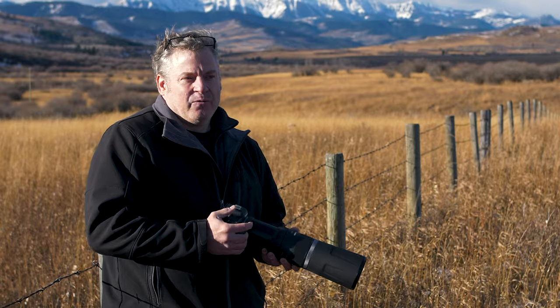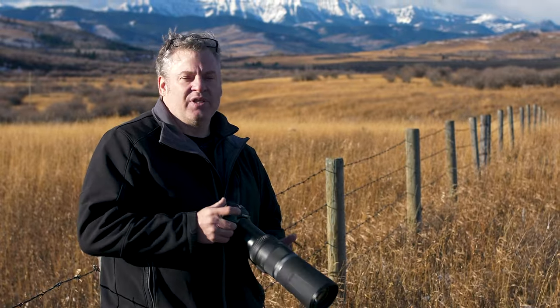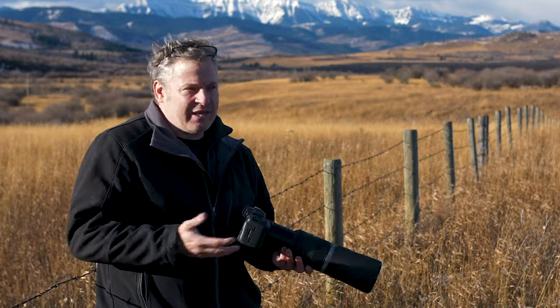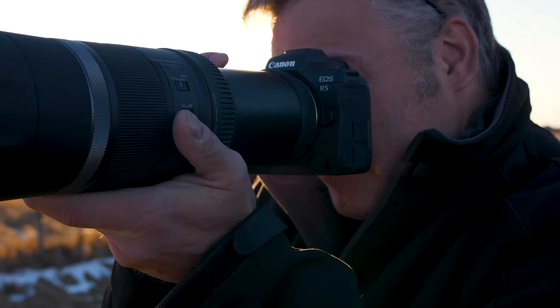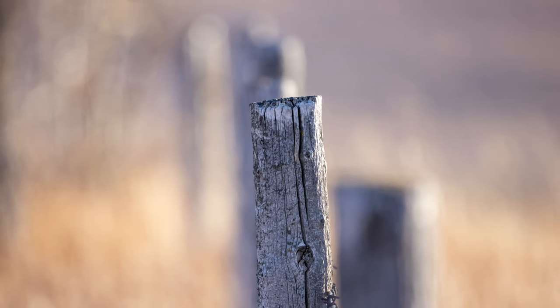When we think about an f11 lens or shooting a lens at f11, we think a really broad depth of field. And in a lot of lenses, especially the wider angle lenses, f11 means everything's in focus. But on a big telephoto like this, we are compressing the image so much that we can still achieve a fairly decent depth of field.